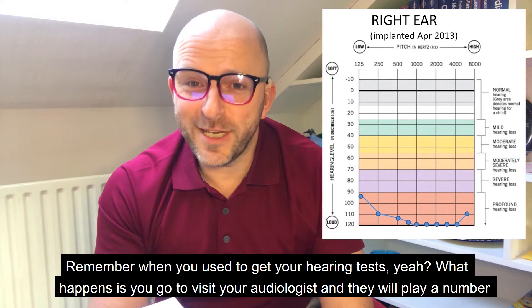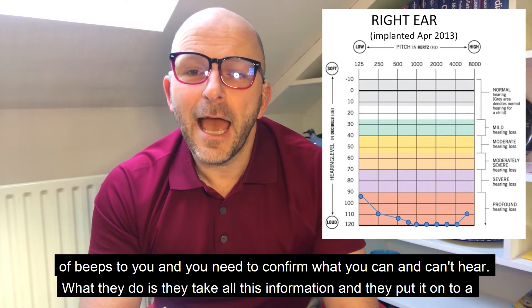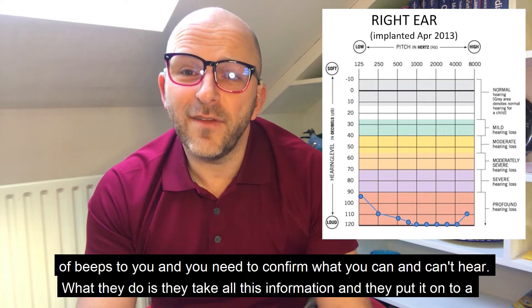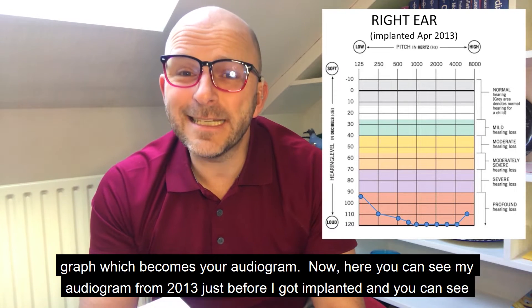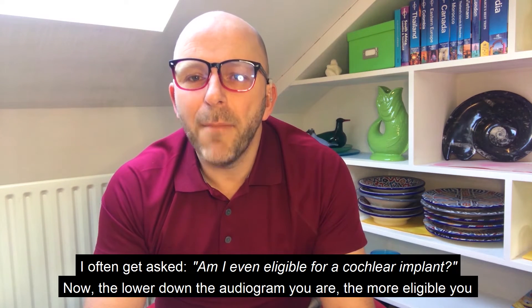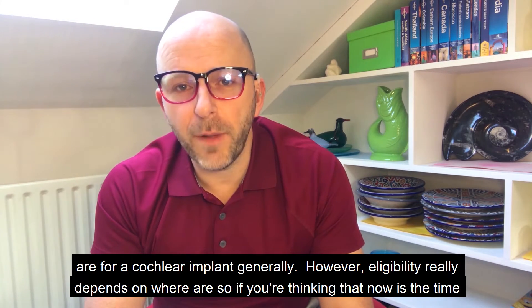Remember hearing tests? You visit your audiologist, they play a number of beeps, and you confirm what you can and can't hear. They take all this information and put it onto a graph which becomes your audiogram. Here we can see my audiogram from 2013, just before I got implanted — you can see I could barely hear anything. I often get asked: am I even eligible for a cochlear implant? Generally, the lower down the audiogram you are, the more eligible you are.